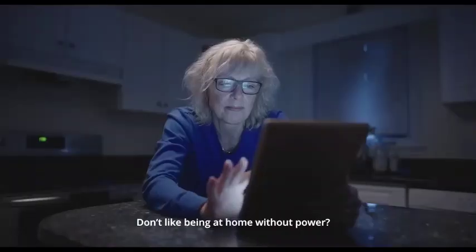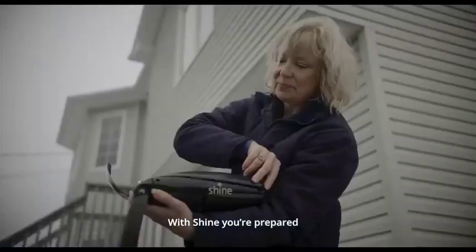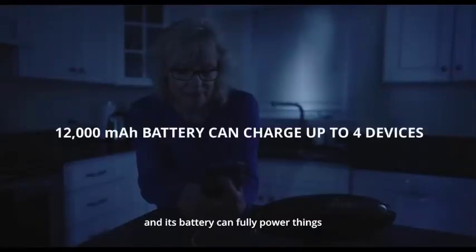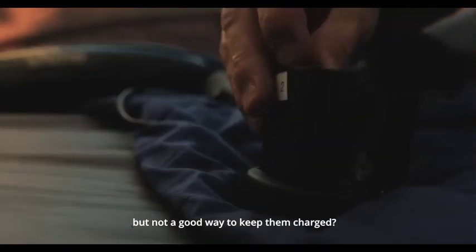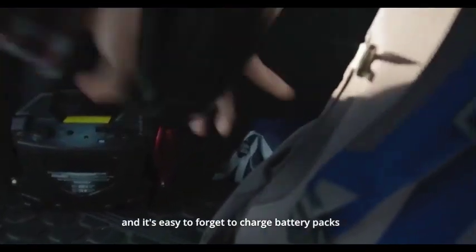The wind turbine's sleek design maximizes wind capture, ensuring optimal performance. Plus, it's eco-friendly and sustainable, reducing your carbon footprint and making a positive impact on the environment. When it's time to move on, simply fold it back up and pack it away. Its durable construction ensures it can withstand rugged conditions, so you can take it with you on all your adventures.